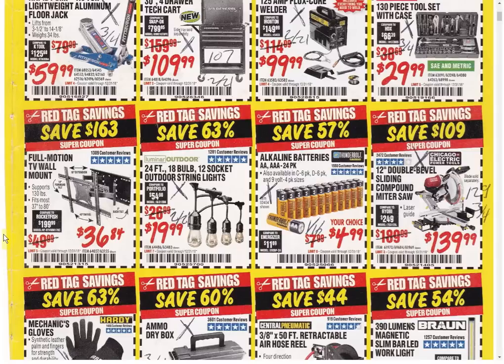The first best available coupon is the Full Motion TV Wall Mount at $36.84 — usually the coupon price is $39.99. These December coupons are good through December 31st. String Lights have a better coupon already available expiring February 21st. Alkaline Batteries have another coupon available expiring January 16th. The 12-inch double-bevel sliding compound miter saw has a coupon for $129.99 — $10 cheaper — expiring March 4th.